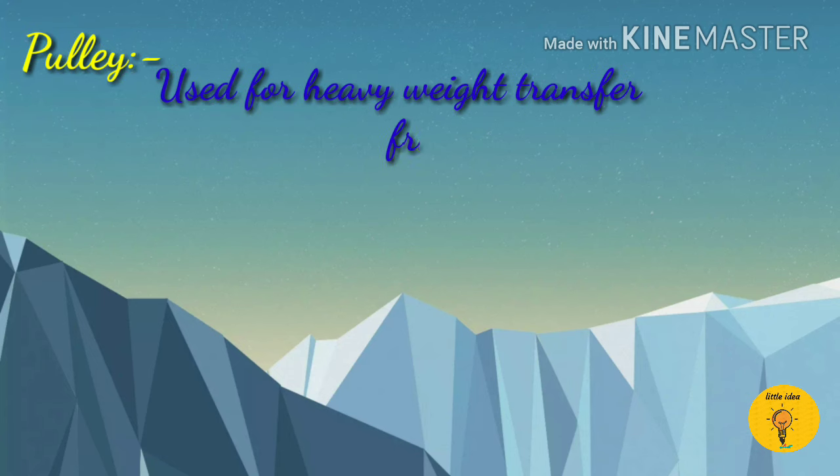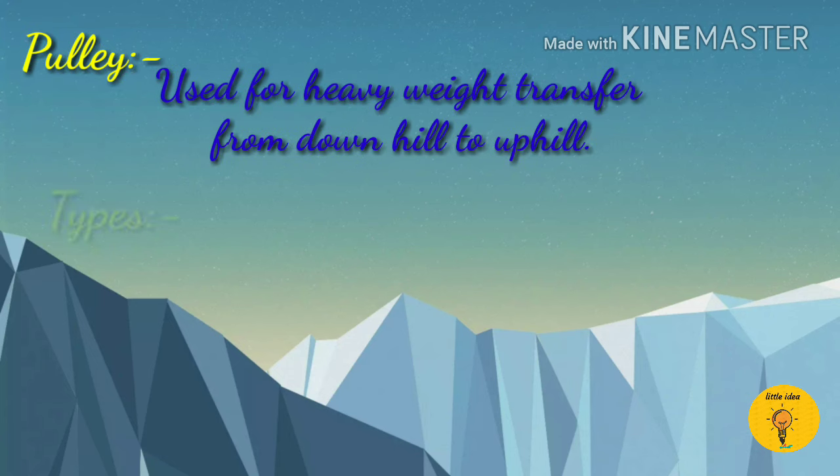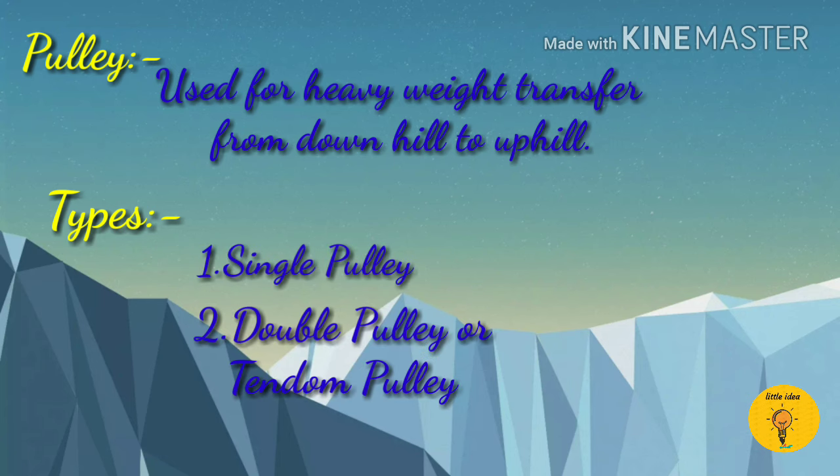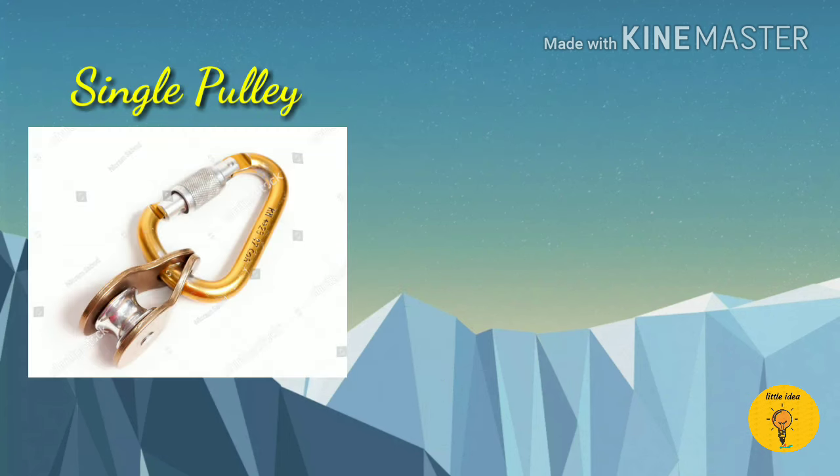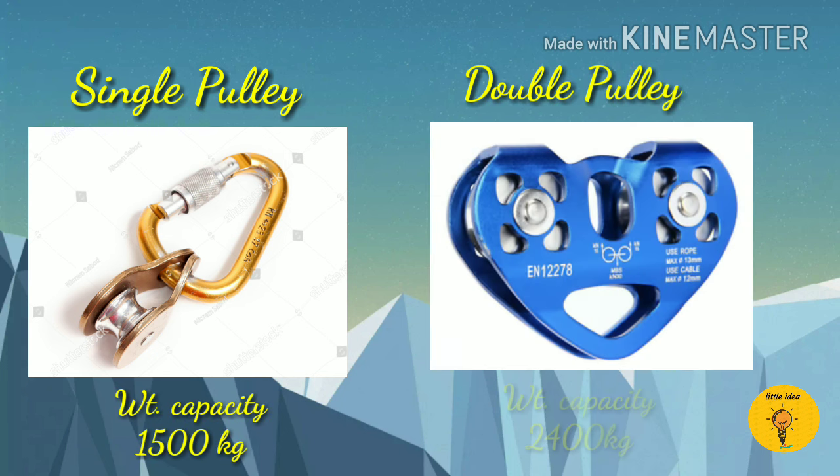Next is pulley. It is used for heavy weight transfer from downhill to uphill. It is of 2 types: single pulley and double pulley. Single pulley has a weight capacity of 100kg and double pulley has a weight capacity of 2400kg.